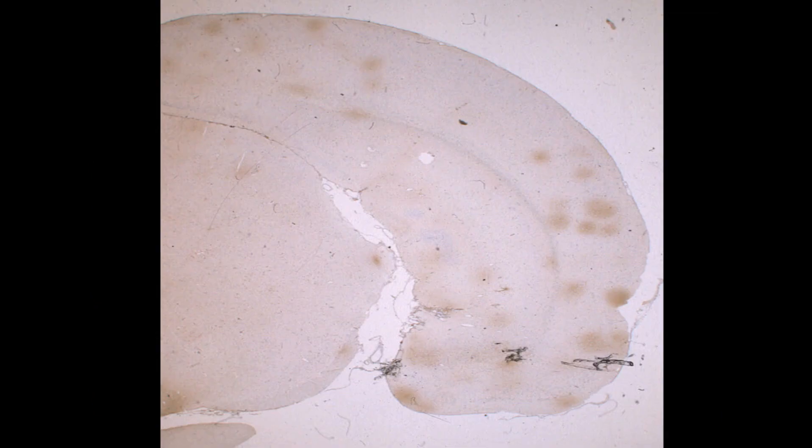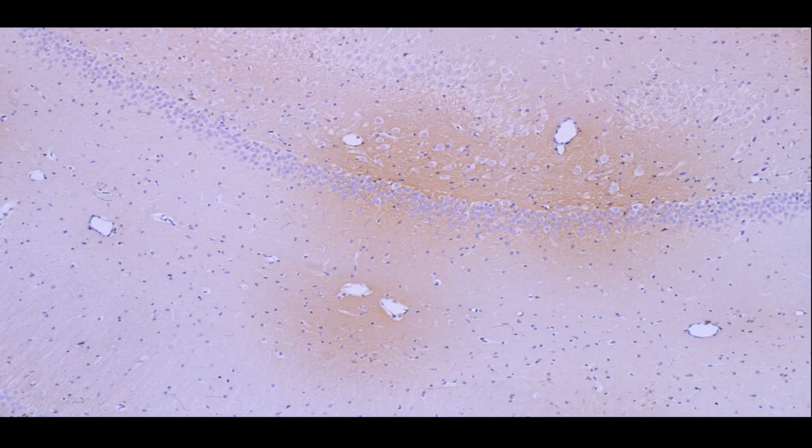Here you can see in another rat there are these areas more in the cortex, less in the basal ganglia. And here you have a close-up — you can see there is a vessel and the leakage has been some seven to eight vessel diameters out into the surrounding brain. You can see the same thing down here.